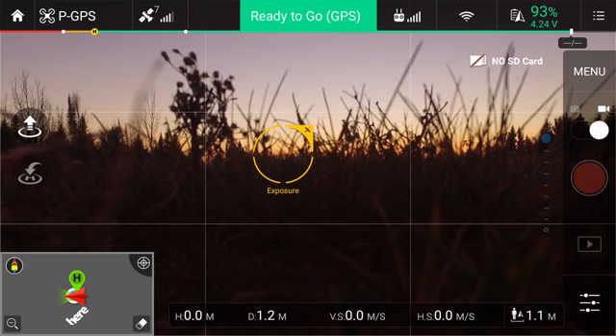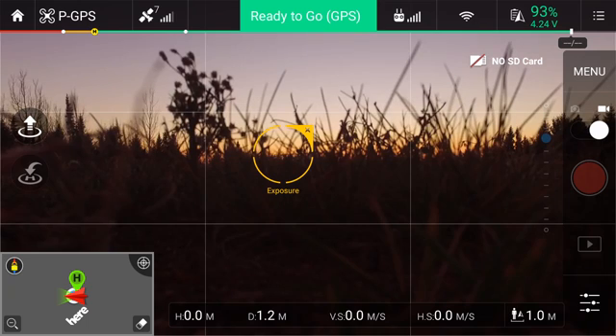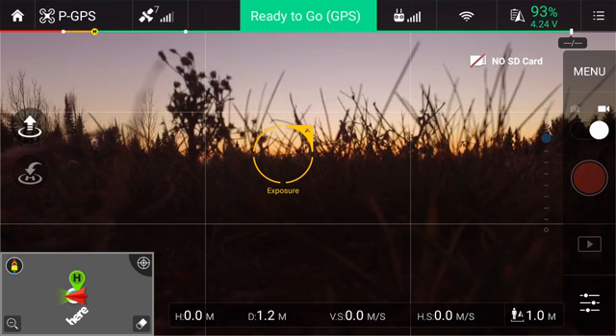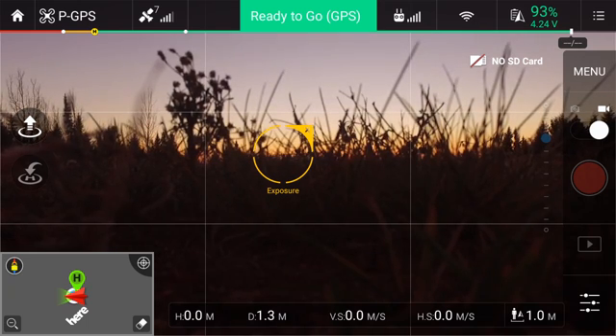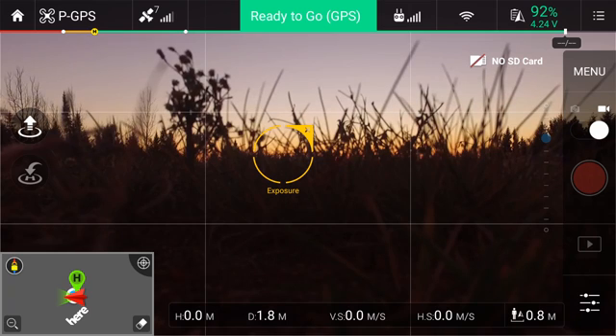Typically I get about 1.2 to 1.3 kilometers. Yesterday I was flying in the same location — it was a clear night just like this — and I actually ended up getting 1.52 kilometers. So I'm just going to document this flight to see if I can recreate the same situation and get that distance.